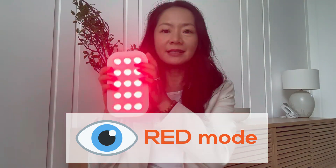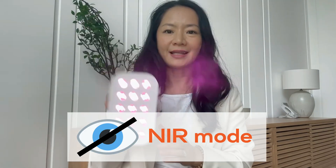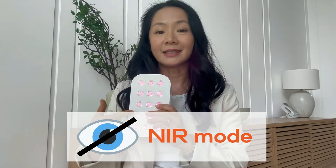So here's an easy way to remember what wavelength to use. For things you can see, for example the skin, use light that you can see. For things that you cannot see, like joints and muscles, use light that you cannot see, which is near-infrared.